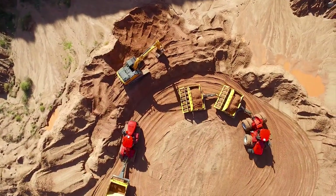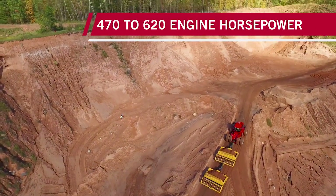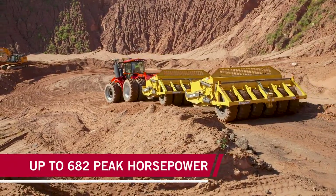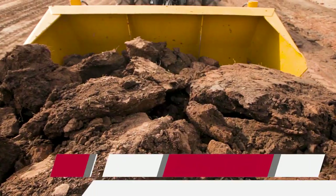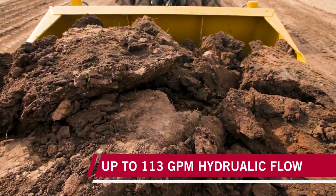Heavy-duty Steiger scraper tractors have the power to pull their weight and then some. It's why you see one Steiger tractor doing the job that normally takes two, and it's why Steiger tractors are the smarter, less expensive way to move dirt.